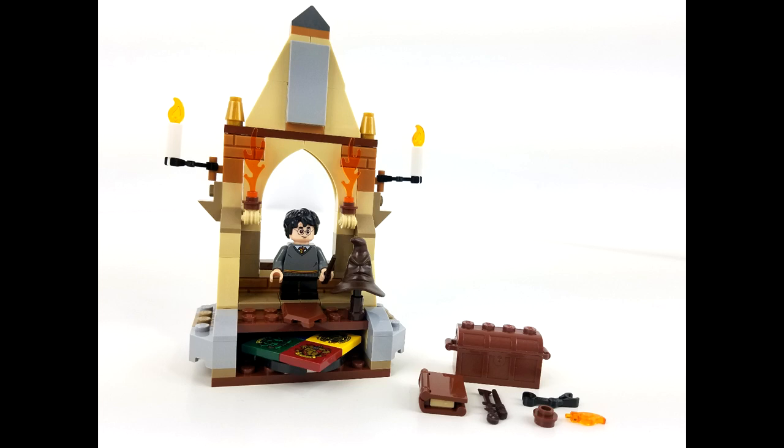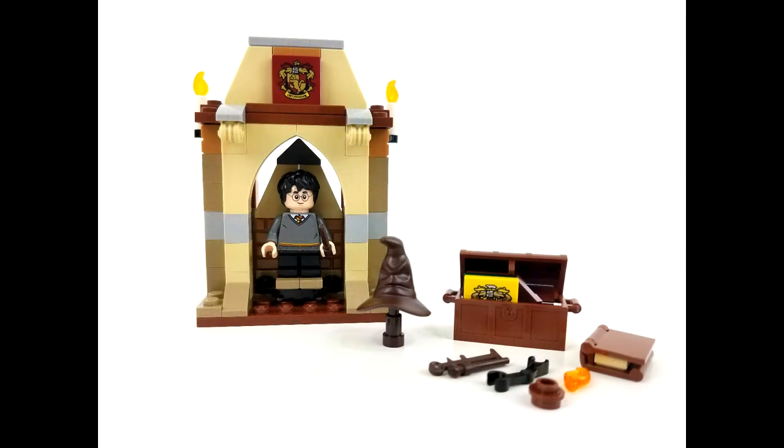Finally, we have the Harry Potter Build Your Own Adventure book. It includes 101 pieces and a minifigure of Harry Potter previously released in 2018. This book came out July 1st and retailed for $24.99 in the US.